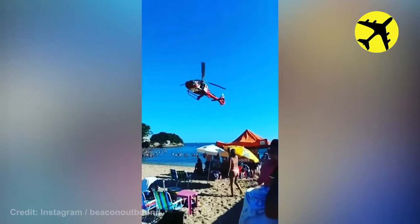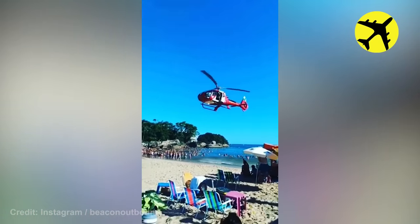The helicopter in this video landed on a busy beach where thousands of people were swimming and tanning.